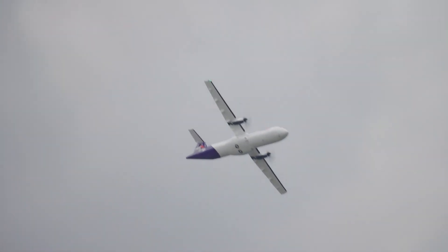The ATR-72 handles challenging conditions, including high altitudes and rough airstrips, while maintaining a cruising speed of 322 mph. This makes it an ideal aircraft for connecting remote areas with essential services and urban centers.